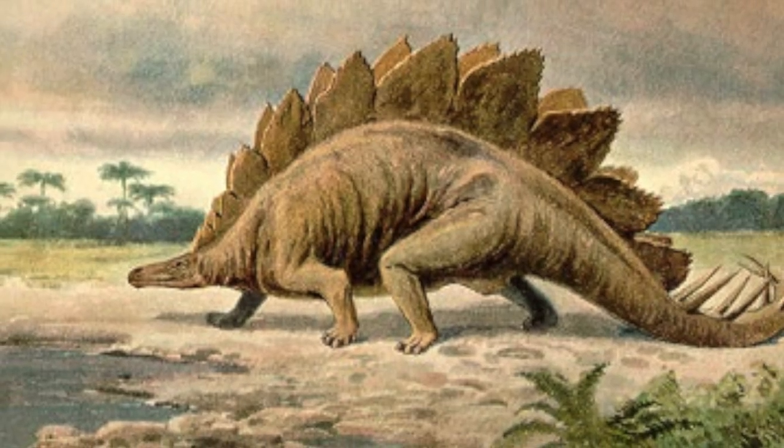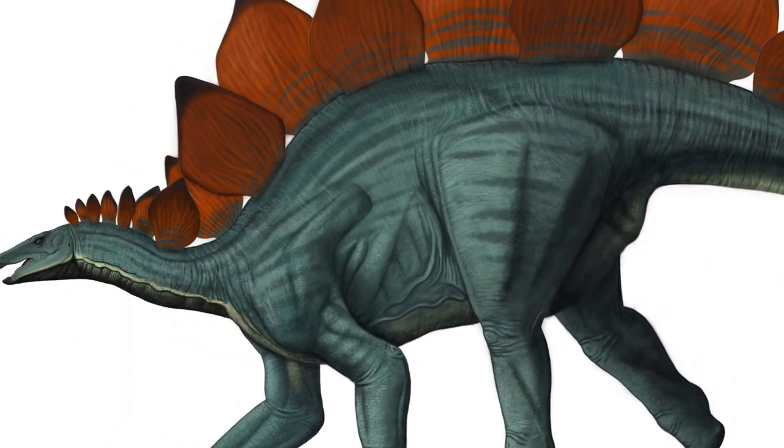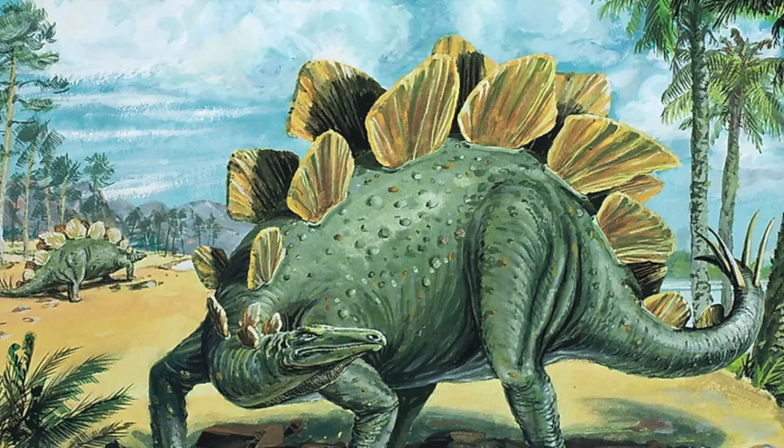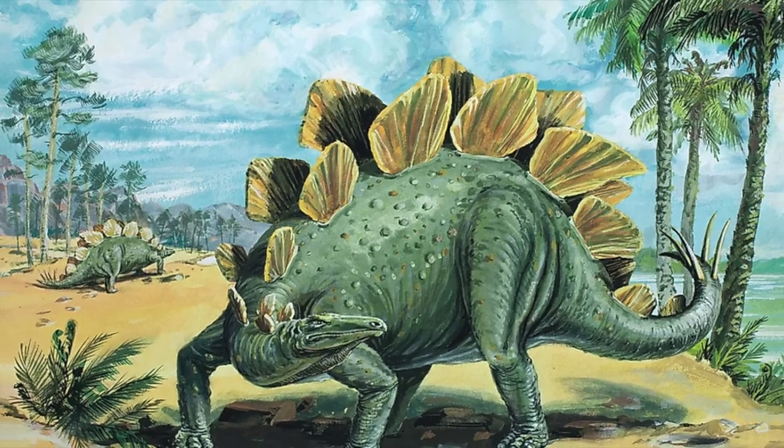They were about 30 feet from head to tail and weighed the same as a car. They had a tiny brain which was the size of a walnut. They were herbivores, so they only ate plants, because they had tiny teeth which were not designed to eat meat.